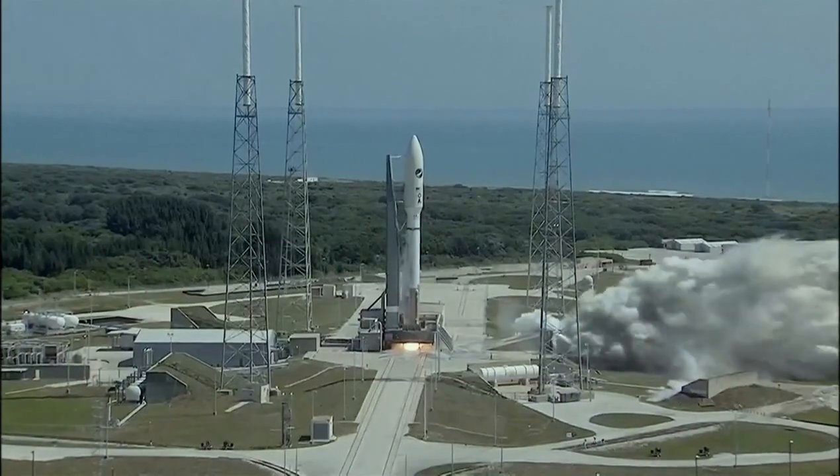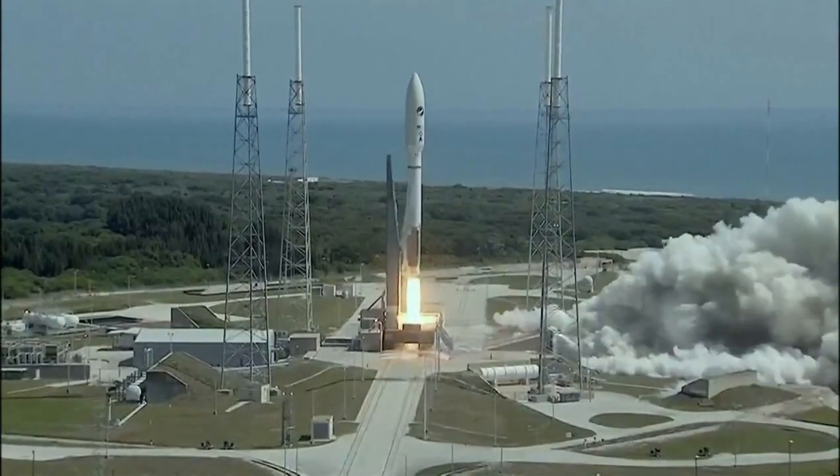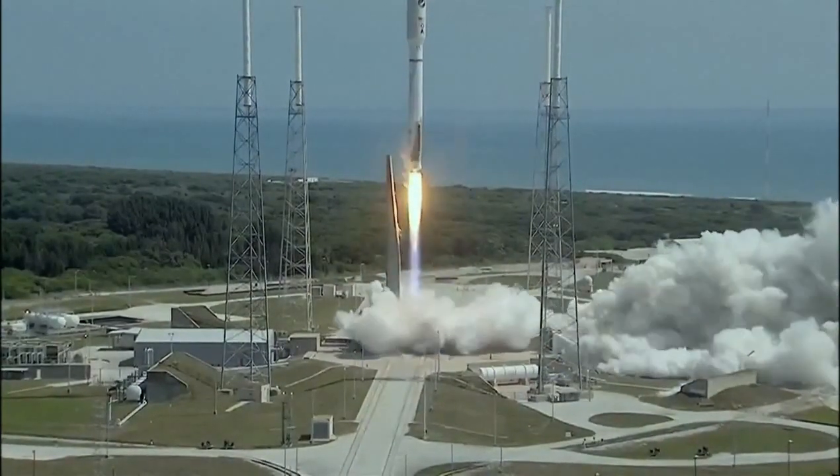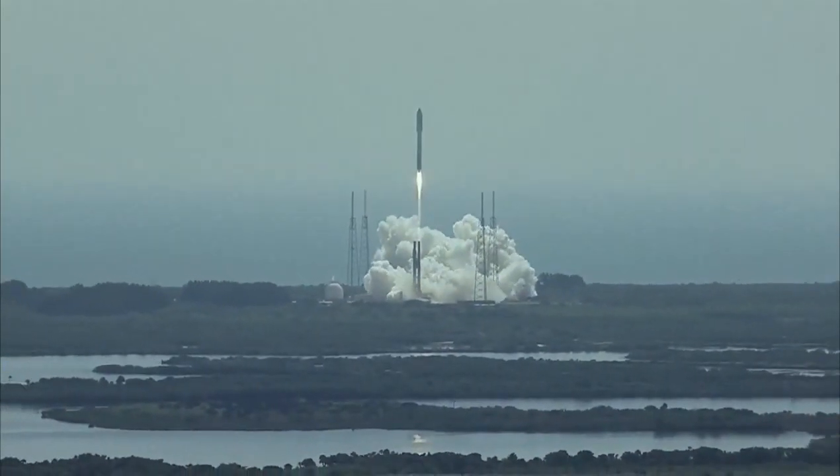We have RD-180 ignition and liftoff — liftoff of the United Launch Alliance AFSPC-5 payload with the Atlas-5 launch vehicle for the United States Air Force.